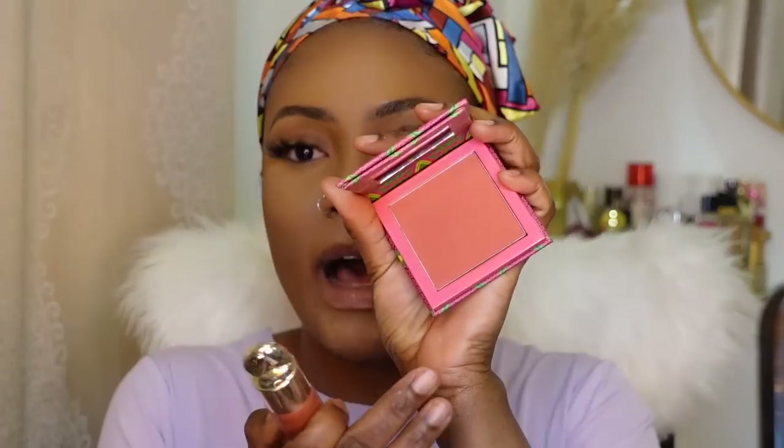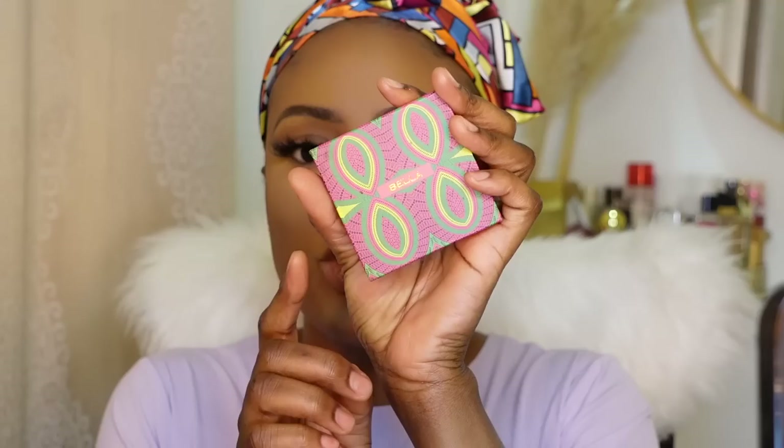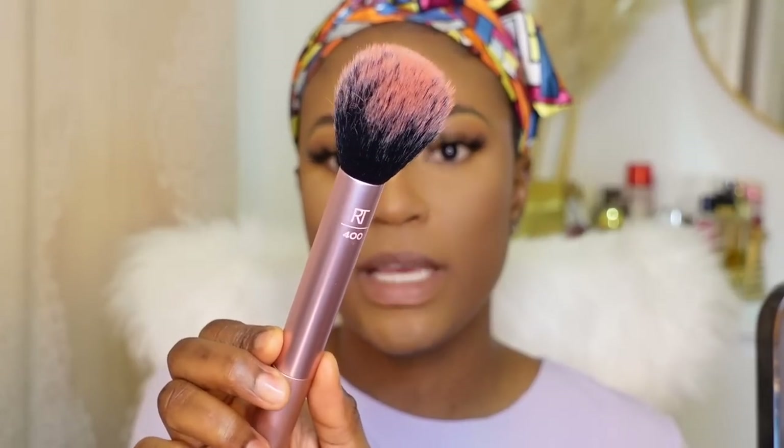I'm going to go in with a powder blush. You can skip this step if you're not a blush girl, but I am definitely a blush girl and I really like this cream blush with this powder blush. This blush is from Juvia's Place and I've been using it in almost all my tutorials — I really love it. I'm going to apply it onto the apples of my cheekbones with my blush brush from Real Techniques.